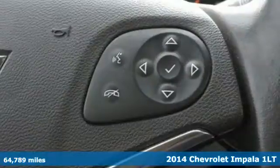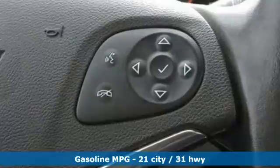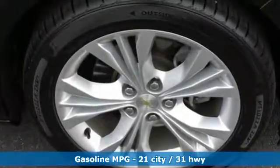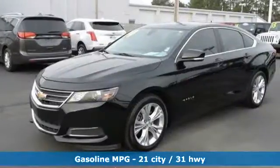Features include streaming audio, remote engine start, dual zone climate control, rear parking sensors, wireless phone connectivity, and manual tilting steering column.